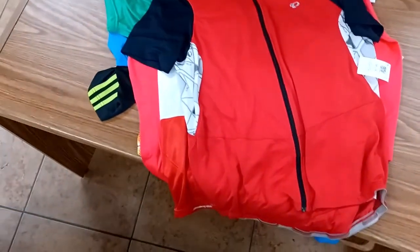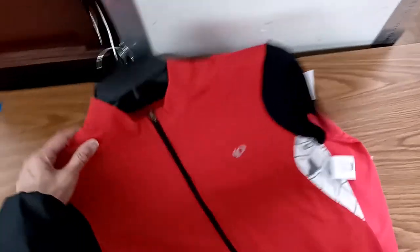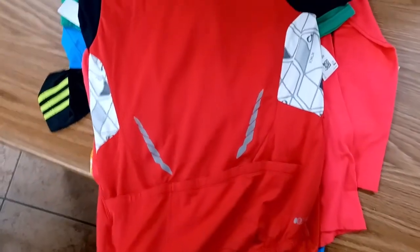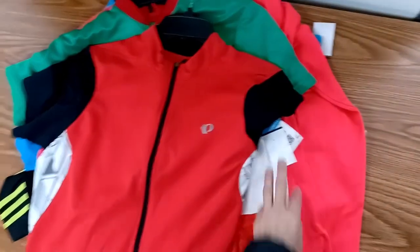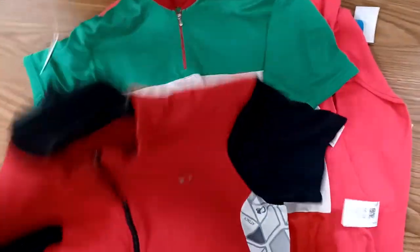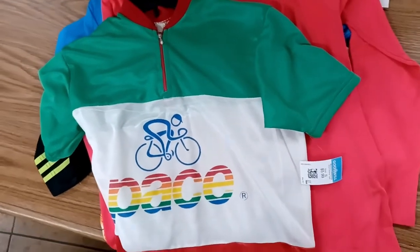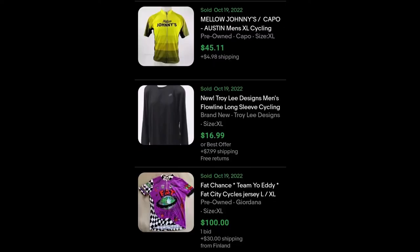Cycling jerseys are available everywhere now, including at Target, so they don't bring in as much money as they used to. I used to be able to sell biking jerseys that even had several snags and were worn. Some athletes want to affiliate with certain colors or companies, so they'll get the jersey if it's something they relate to. Here are some sold comps.